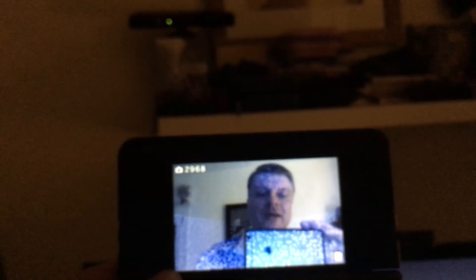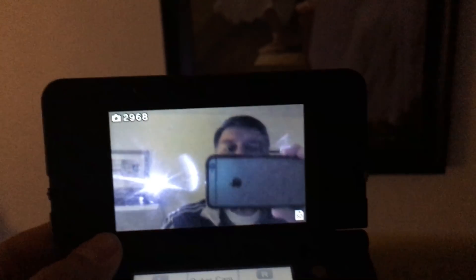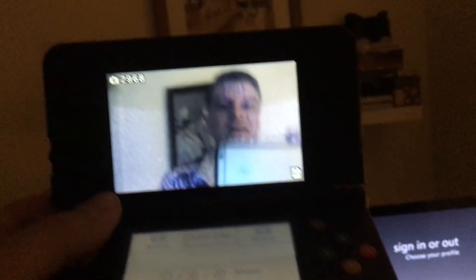What the Kinect does is project dots by means of a little infrared laser projector somewhere here. Maybe if I swung around, you can kind of see it projecting. Actually, I haven't tried this before — it looks kind of like a web, doesn't it? So that's a dot projector, projecting dots all over your face.